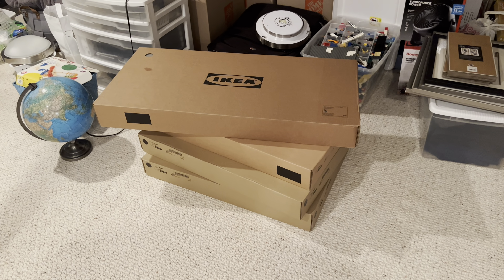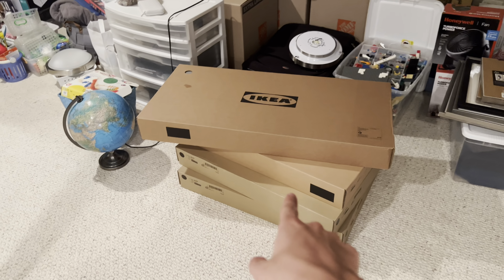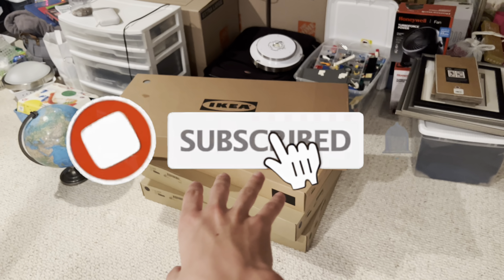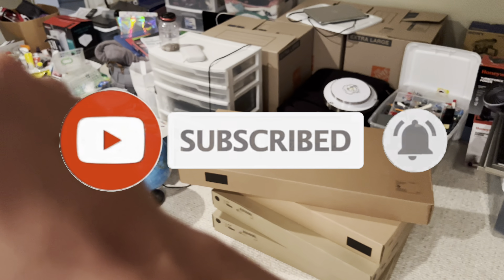What is up guys, Alex P back from the video. Today we're going to be doing an Ikea furniture haul. This is not the only boxes I have — I have way more boxes in the garage and down here. This is only just the beginning. Before we get started, make sure to subscribe, comment down below what kind of videos you want to see, and we'll get started right now.